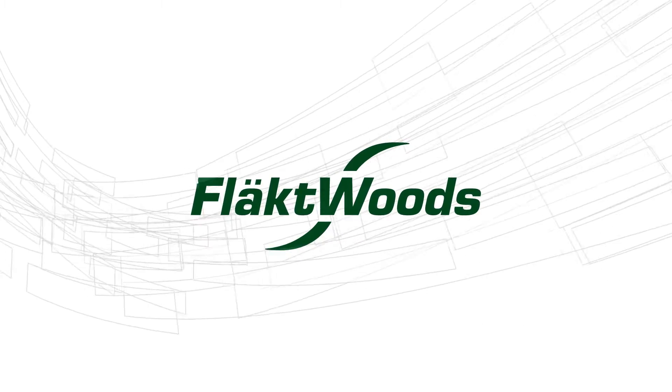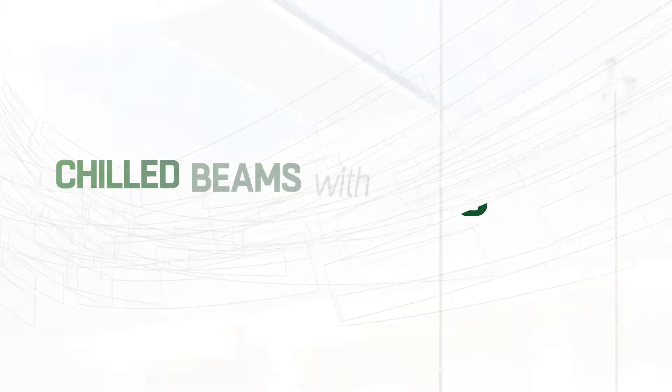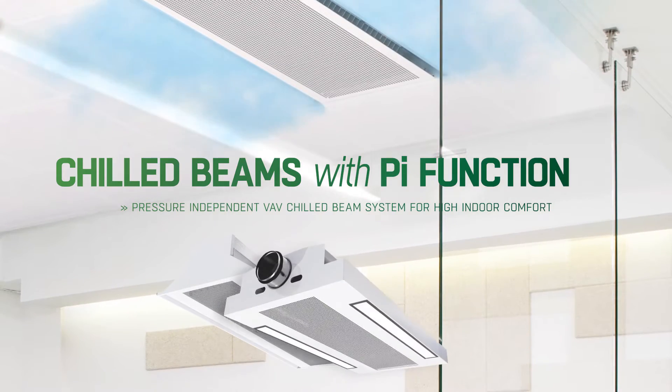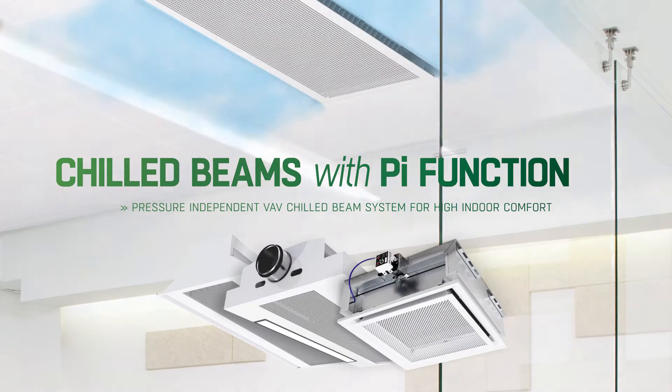Flactwoods introduces a new range of chilled beams for pressure-independent PI functionality: Wager, Nova and Lyra 2.